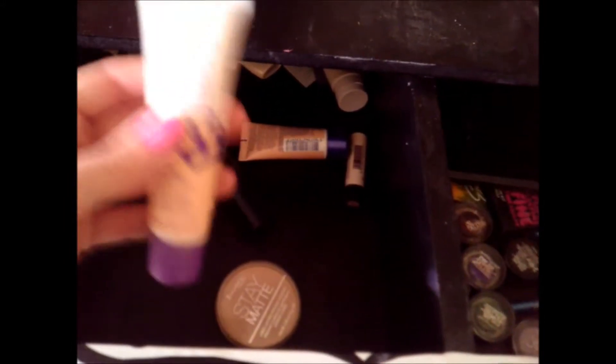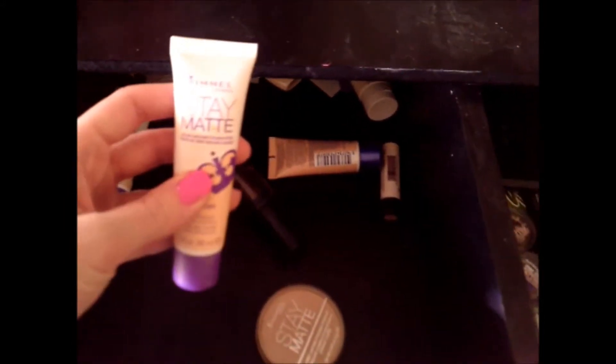Here is all my makeup. It's a little bit messy — it really is messy at the moment, I need to get some containers and get this all organized. But for now this is all face stuff. I've got my Rimmel London Stain Matte Concealer, which you guys know I love, freaking love this stuff — it's so awesome.